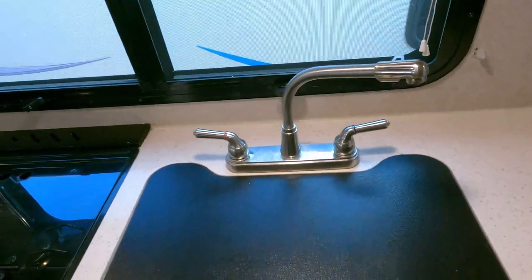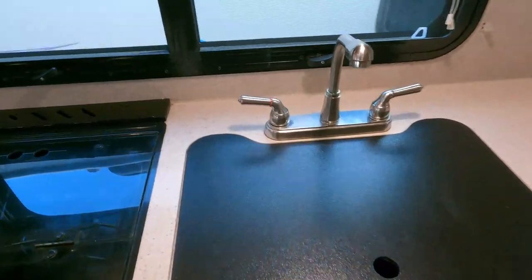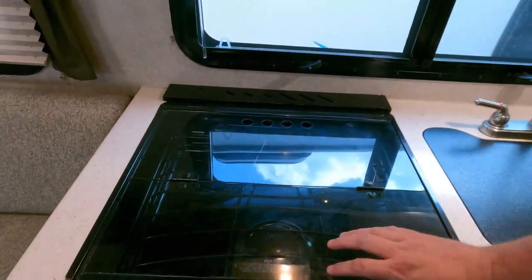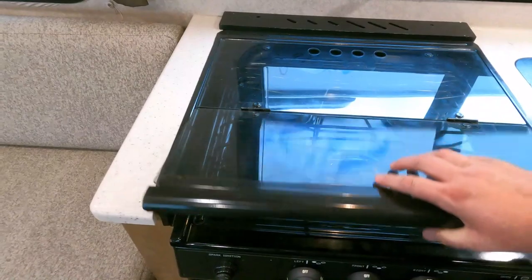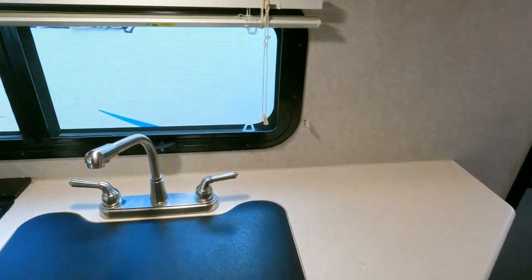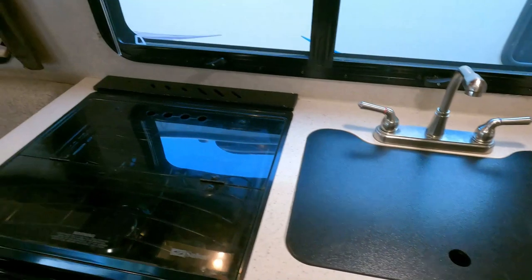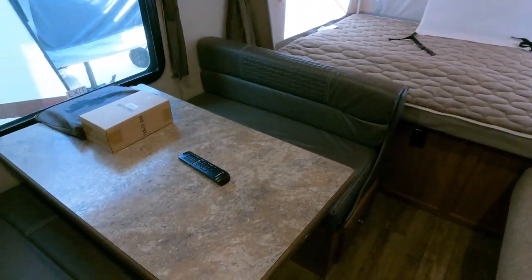It does have a little water on the countertop — when I plugged this in, some joker had turned the water pump switch on and then turned the faucets on, so by the time I got in here some water had gotten on the countertop. But the water system definitely works. Three-burner stovetop — it's actually got an oven — and a microwave. Even with the rooms in, your table booth makes a bed and your couch makes a bed.